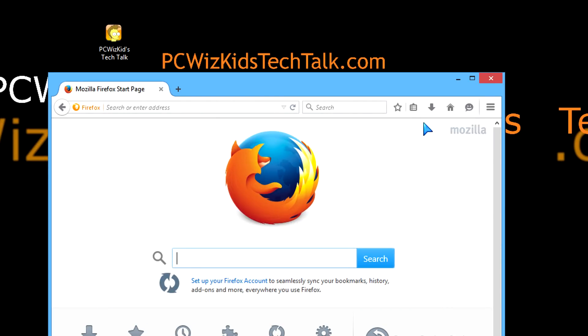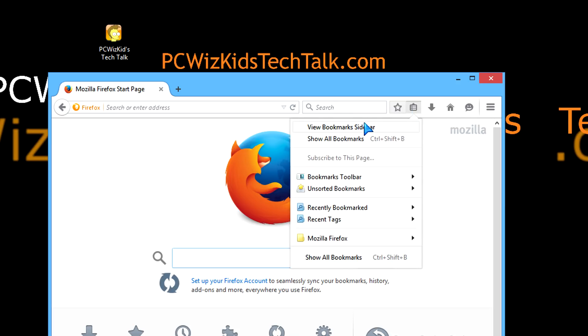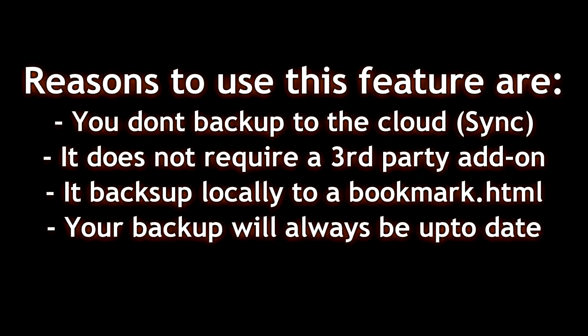Many of you might be managing your bookmarks differently — maybe you're synchronizing using the cloud. This tip is for those who don't use the cloud and want to back up things locally. It doesn't require any third-party add-ons. It saves as a bookmark.html file, which you can later import into other browsers, and it always makes a backup of the latest version. Every time you close and exit Firefox, it replaces the backup with the latest, so you'll always have an up-to-date bookmark backup.